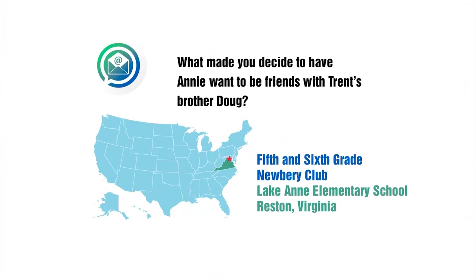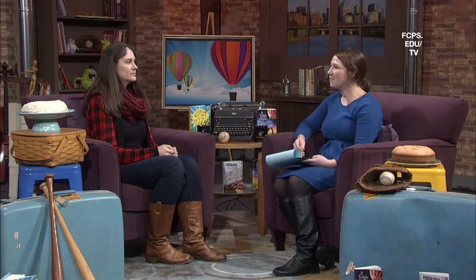We have another email from the Lake Ann Book Club: What made you decide to have Annie want to be friends with Trent's brother Doug? In Umbrella Summer, she actually hates Doug, and part of that book's story was how she becomes friends with him. So in Lost in the Sun, they are friends already. I think they're a funny pair because he is so goofy and she's a little more serious. Our final email question is: Are any of the actual events in the story based on facts? I think there are always a couple things in my stories based in fact. I like to invent the big things, but I pull in emotions of things that have happened in my real life. A lot of the characters are probably pulled from people I know, maybe not always intentionally.